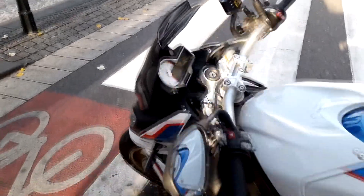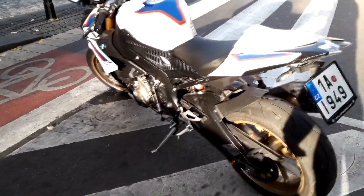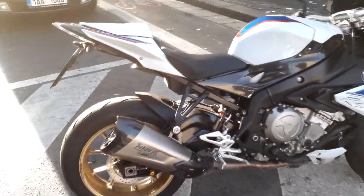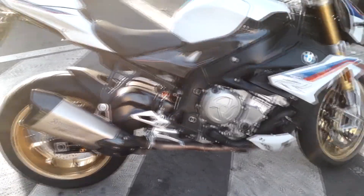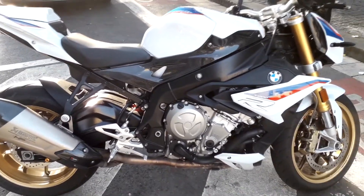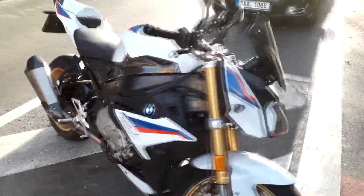Looks like it's meant for business. There is also an RR and I believe another model. The RR I don't think is street legal. But there you go — very nice. 165 horsepower, yeah, that'll make it move pretty swift.